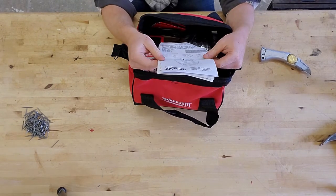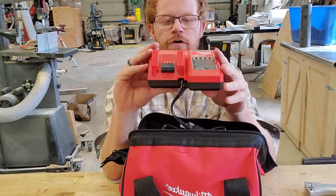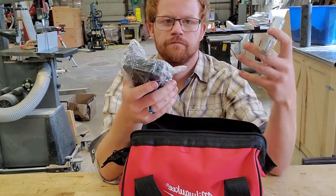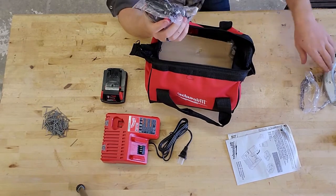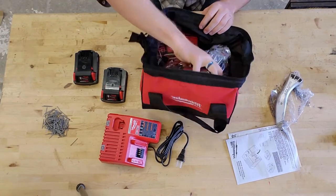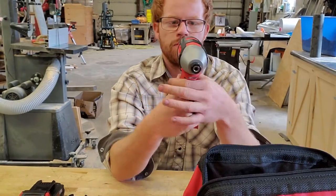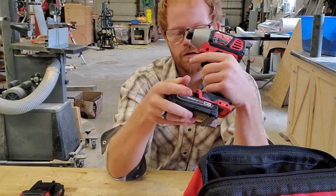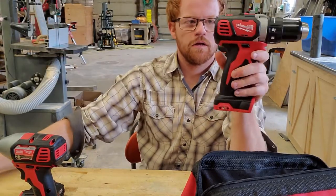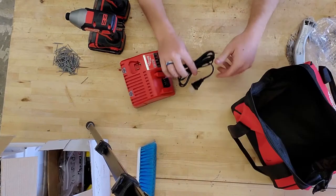So we got our operator's manual. We have the charging station. Next we have some batteries. Milwaukee impact driver, 18 volt. And the 18 volt Milwaukee drill driver. There we have it.